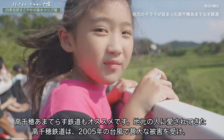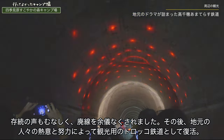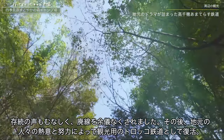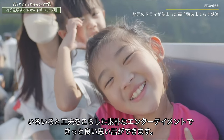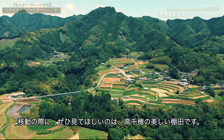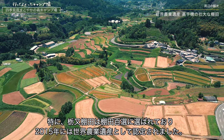高千穂は神楽も有名です。本場の高千穂の夜神楽は11月中旬から2月上旬にかけて高千穂のあちこちで奉納されるものですが、高千穂神社では毎晩20時に観光客向けに高千穂神楽が公演されています。高千穂天照鉄道もおすすめです。地元の人に愛されてきた高千穂鉄道は2005年の台風で甚大な被害を受け廃線を余儀なくされましたが、その後地元の人々の熱意と努力によって観光用のトロッコ鉄道として復活しました。移動の際にぜひ見てほしいのは高千穂の美しい棚田で、特に栃又棚田は棚田百選に選ばれています。